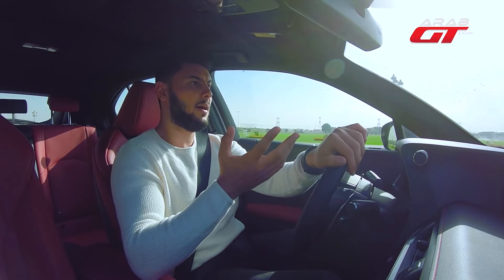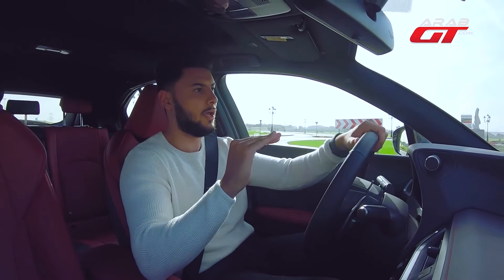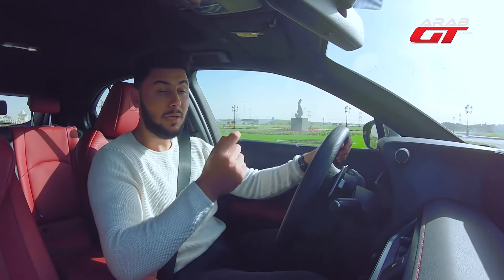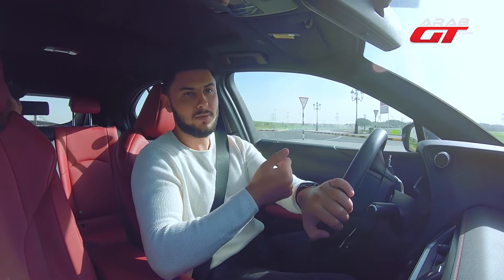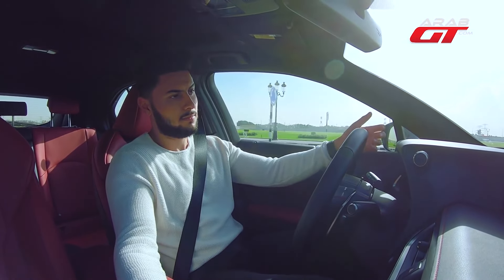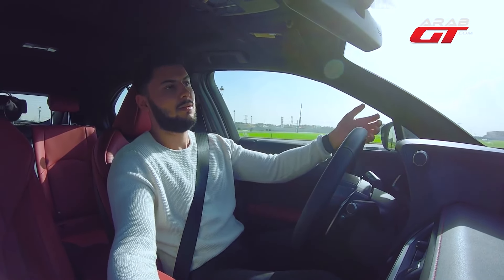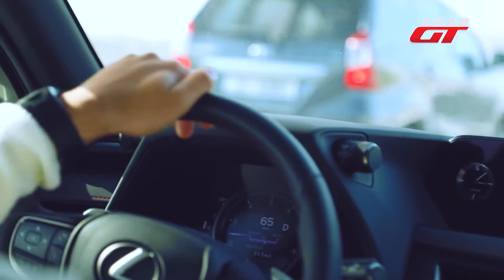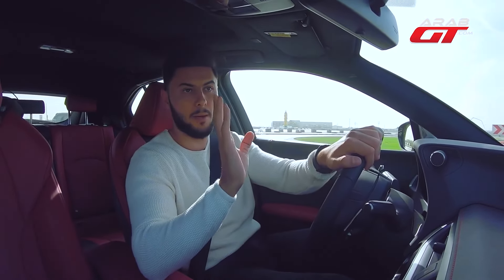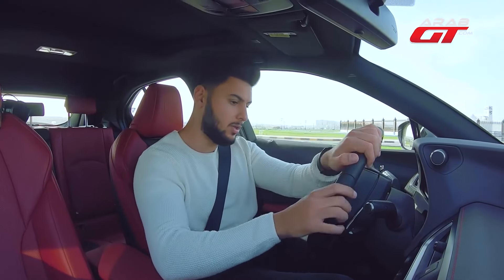A driver practicing economical driving in another vehicle could potentially achieve a similar fuel consumption rate as a Lexus UX. To be quite frank, the 2.0-liter four-cylinder engine without a turbocharger only churns out 168 horsepower — a rather modest figure. The torque maxes out at 205 newton-metres. Furthermore, it's paired with a CVT transmission, which can impact the sensation of acceleration. This car excels in urban environments and crowded streets, making it a 100% city-friendly vehicle.